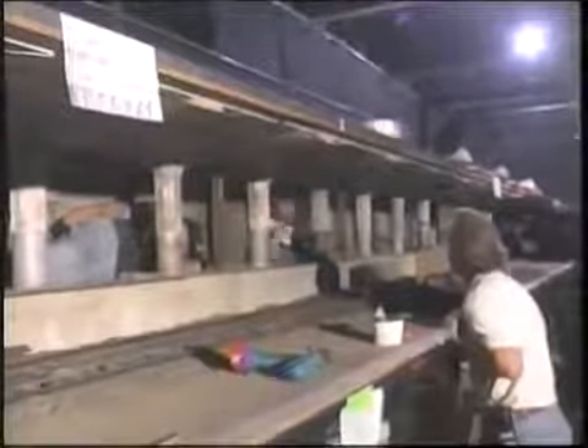Sturber's crew built five exact replica subway car models to be destroyed on a 120-foot length of miniature train track. As construction of the 1/8th scale models was underway, another part of the effects team was busy visualizing how the scene would be filmed.